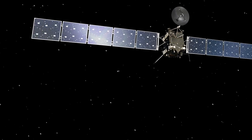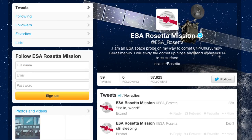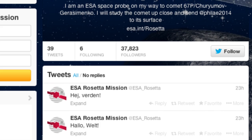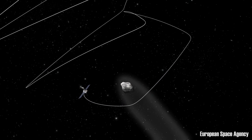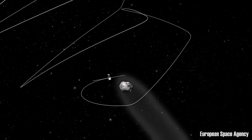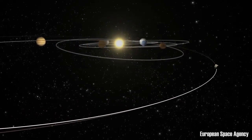On January 20th, the Rosetta spacecraft came to life after a two-and-a-half-year nap. Prepare to be amazed by what it does next. Rosetta will be the first spacecraft to orbit a comet and then hitch a ride around the sun. Here are five things you need to know about this landmark mission. I'm Sophie, and welcome to The Countdown.